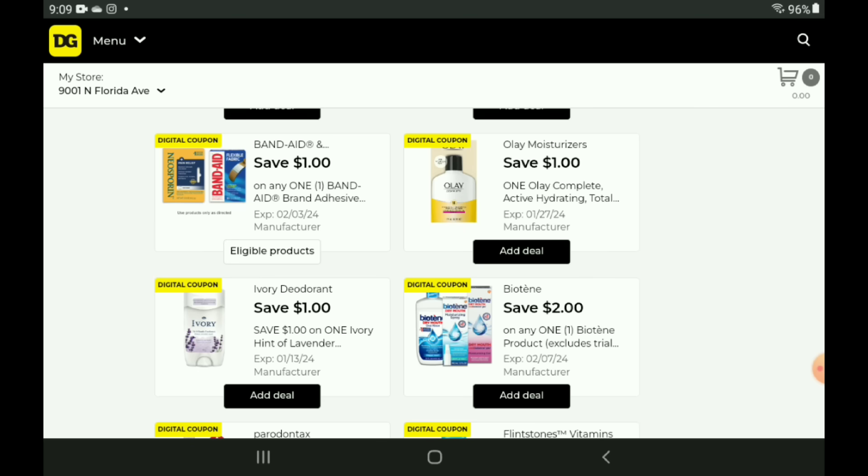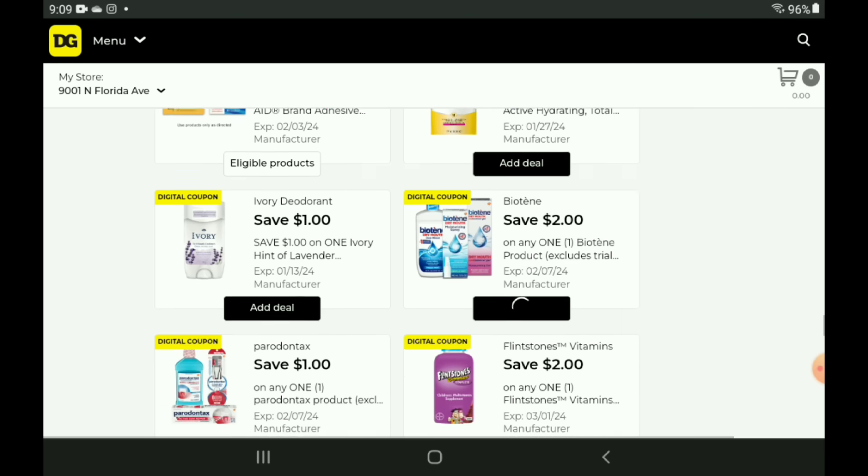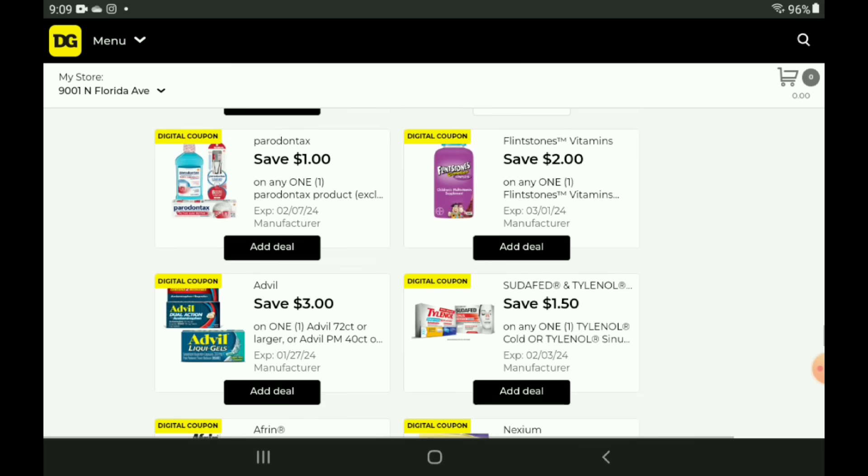We have a $2 off one for our Biotin products — priced at $4.50, after the coupon you pay $2.50 on the mouthwash. We have a $2 off one for our Flintstones vitamins — priced at $5.75, after the coupon you are paying $3.75.